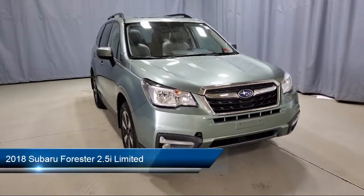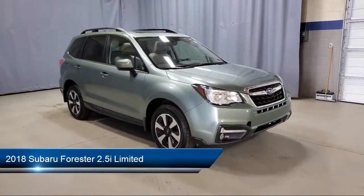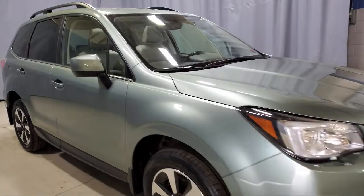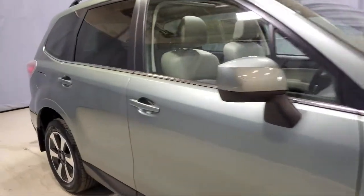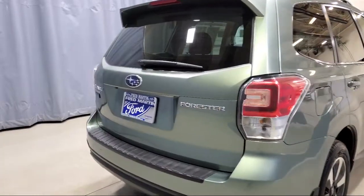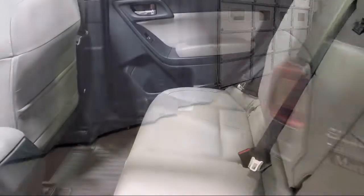It comes equipped with roof rack, alloy wheels, steering wheel controls, rear view camera, tire pressure monitoring system, heated front seats, fully automatic headlights, rear spoiler, keyless entry, Sirius XM satellite radio, and has less than 50,000 miles on the odometer.